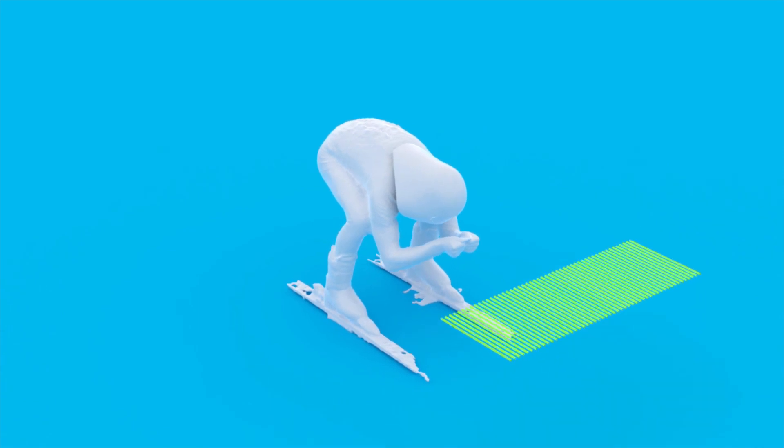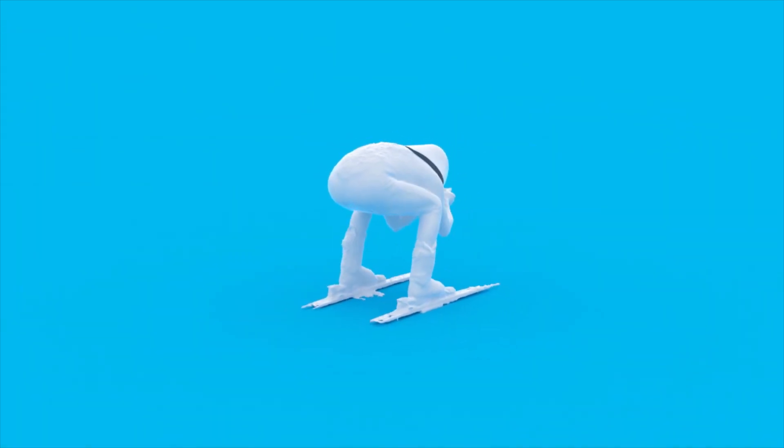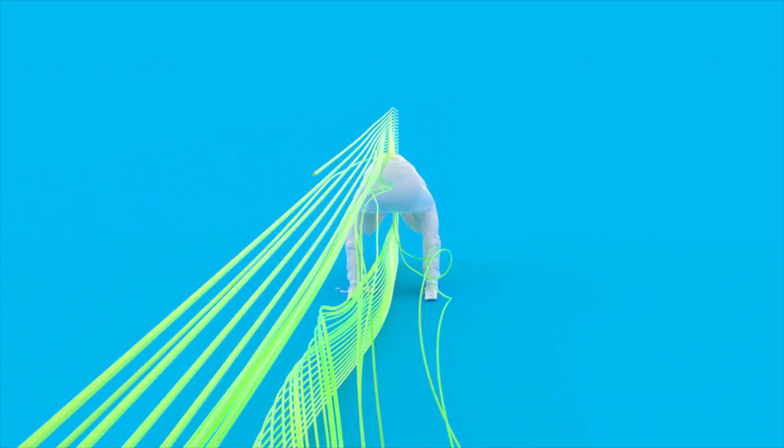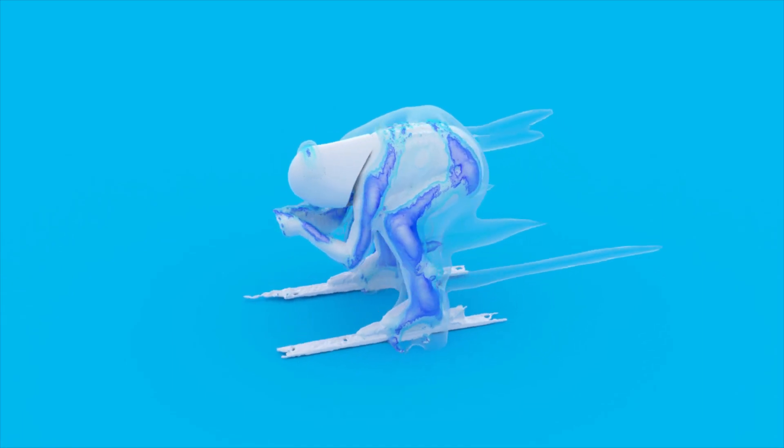Aerodynamics also play a key role in performance sports like cycling or skiing. We used a 3D scan of a speed skier to improve the aerodynamics of his stance and equipment. We helped him take his personal record from 198 to a whopping 214 kilometers per hour. At those speeds, aerodynamic forces dominate anything else.